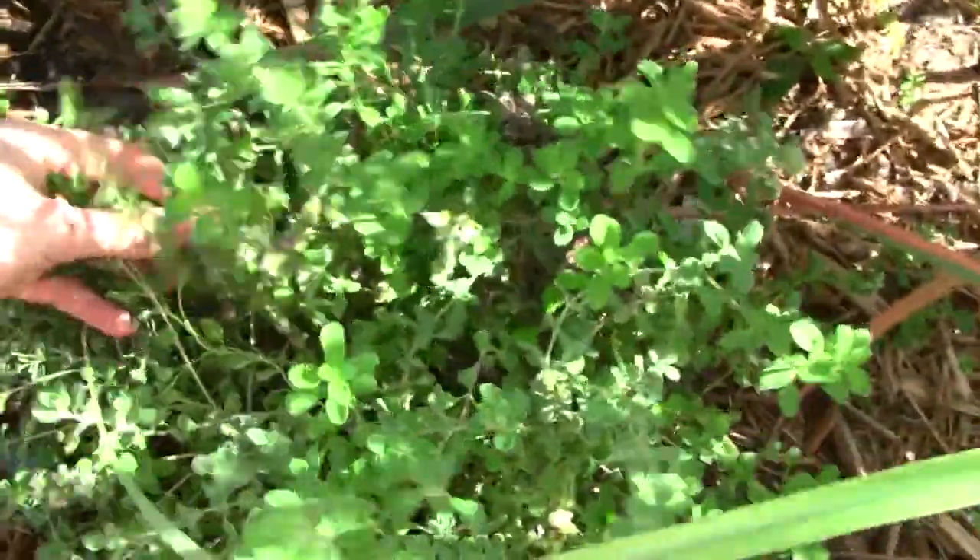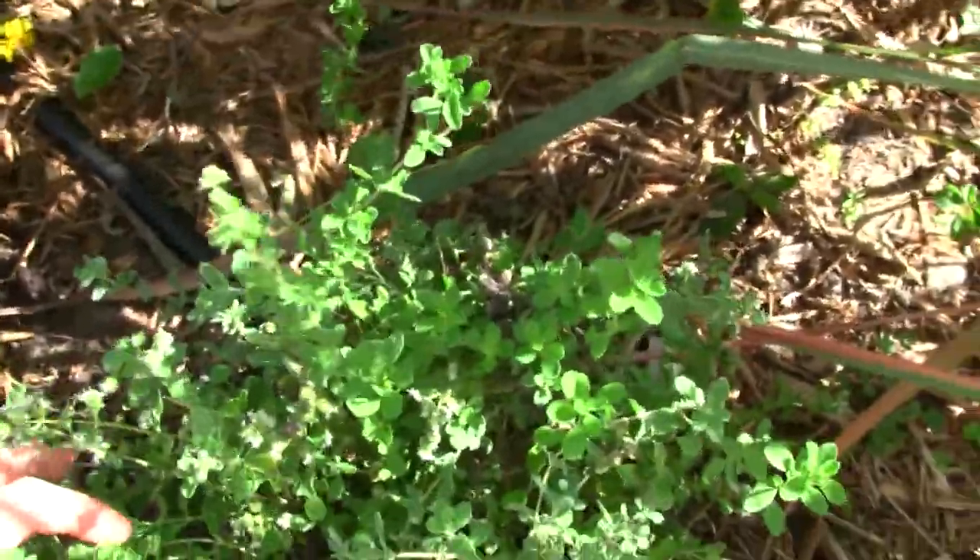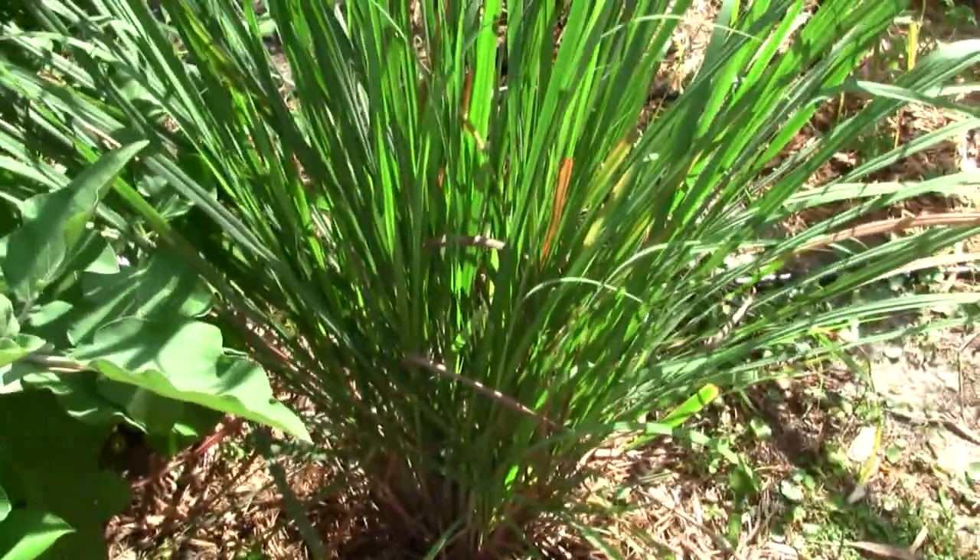And here is sweet marjoram. This is an herb — it's very aromatic. My favorite herb is lemongrass. It just waves in the wind. It makes great tea. They have it in Costa Rica.